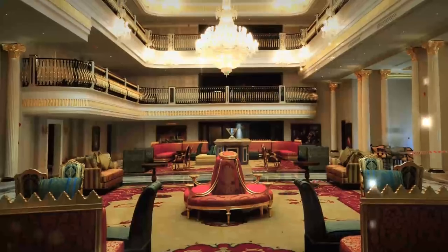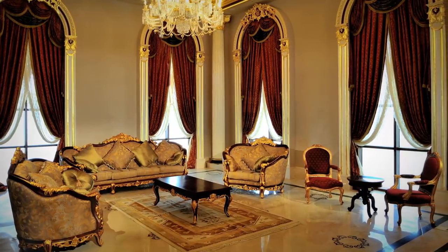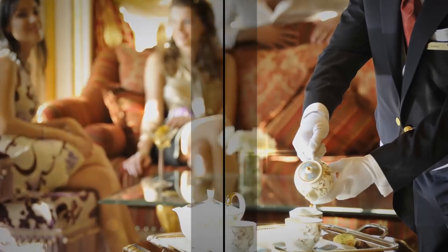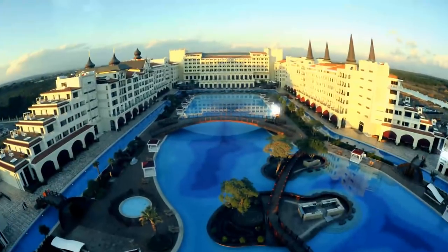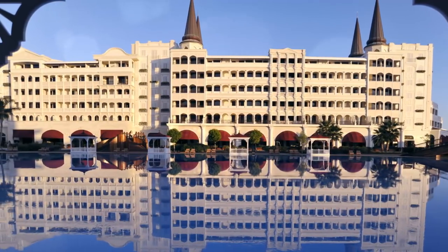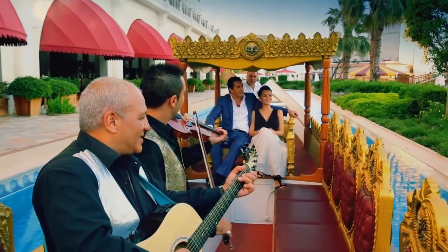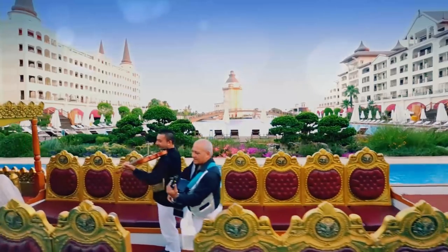Moreover, the immaculate and quality service extends throughout the Mardam Palace rooms. Every detail is meticulously planned in the communal areas. Indulge in one of the world's greatest hotels, the Mardam Palace, and enjoy a cruise with the Imperial boat on the special canal surrounding the pool and feel like a Sultan.